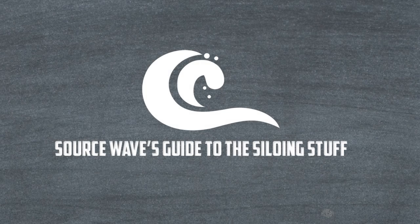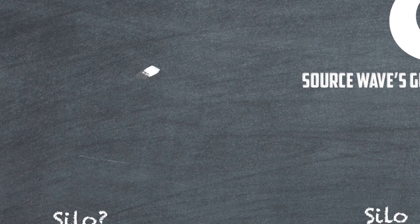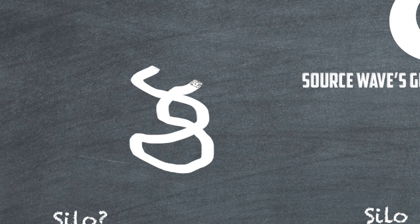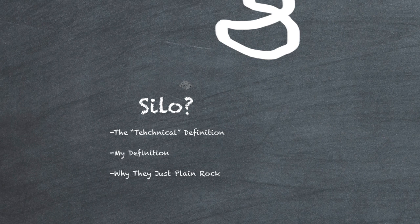Alright, so we are here and you are getting into SourceWave's guide to siloing. What we're going to be talking about, guys, is siloing. I'm going to get right into this since we have a lot to talk about, and I'm going to scroll down on my little chalkboard. Appreciate the lengths I've gone to to make it look like I'm writing on a chalkboard. So — what the heck is a silo?